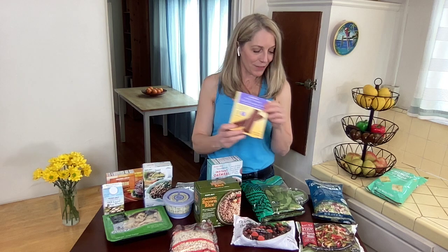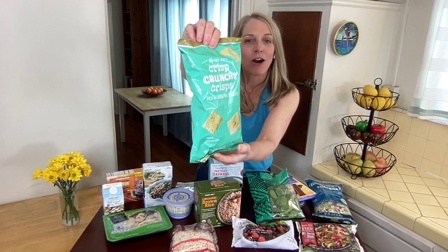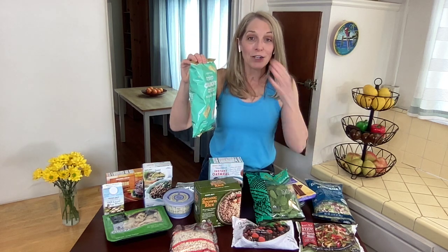We also want to satisfy our sweet tooth so that cravings don't build up. These mini 70% cacao dark chocolate bars are awesome — they taste great, and one bar is only 100 calories with five in the box. And for any craving for crunchy, salty food, these crisp, crunchy crisps are also great. You can add a handful to your lunch or an afternoon snack and that'll really do the trick.